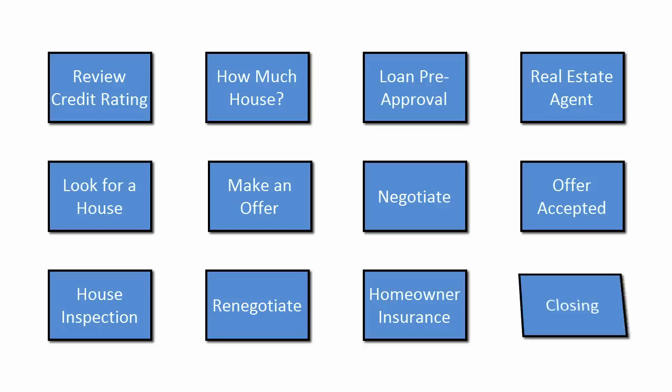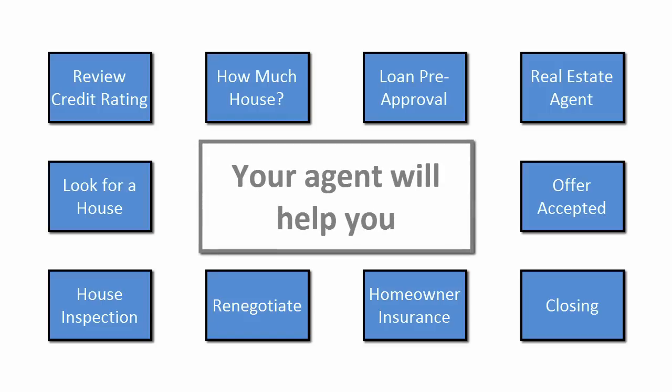The final step is the closing. As daunting as this may seem, your agent will guide you through the process — they have been through it many times before.